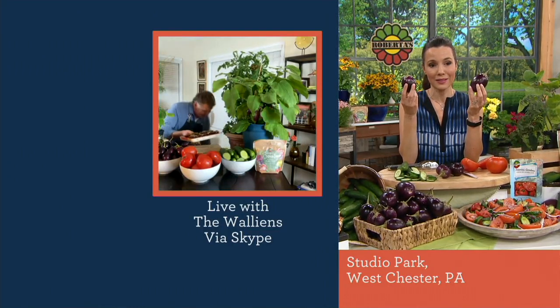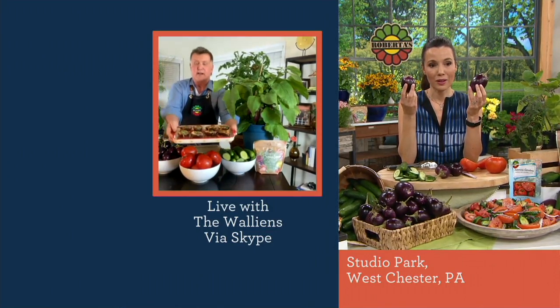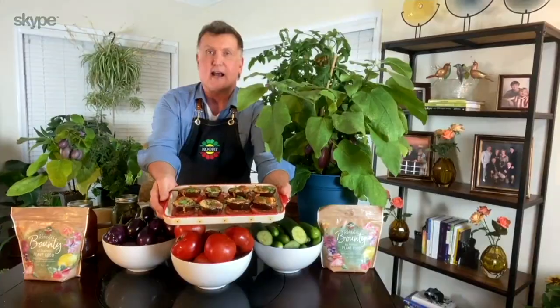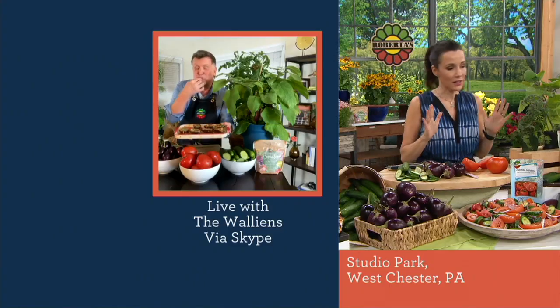I did just last night. I cut those baby eggplants in half, broiled them with a little parmesan and mozzarella cheese — they're simply delicious.